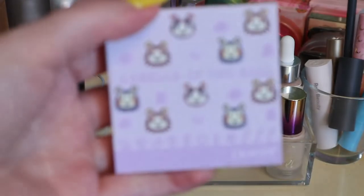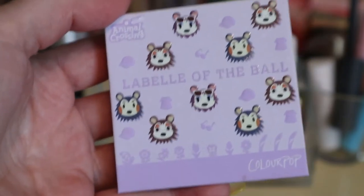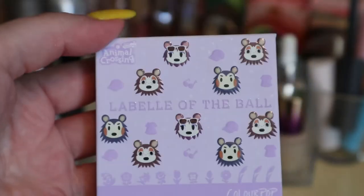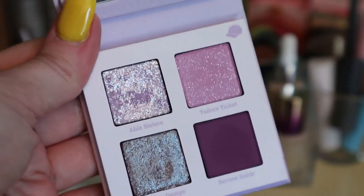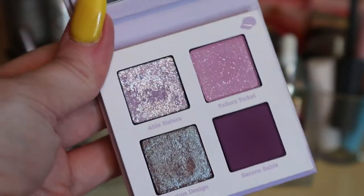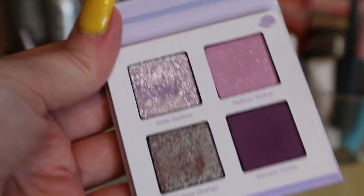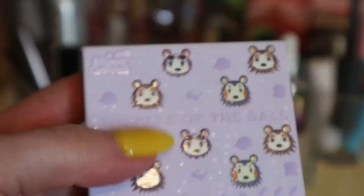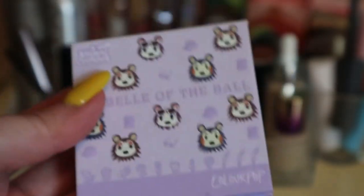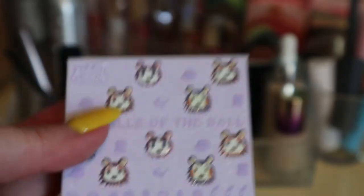I pulled in the ColourPop Animal Crossing eyeshadow palette La Belle of the Ball. I was really happy I pulled this in because it's very Easter-y in my opinion, and I actually wore it when I went to an Easter brunch. I love this palette — I also used it in my Animal Crossing collection review video and loved it then too, so I'm putting that away.